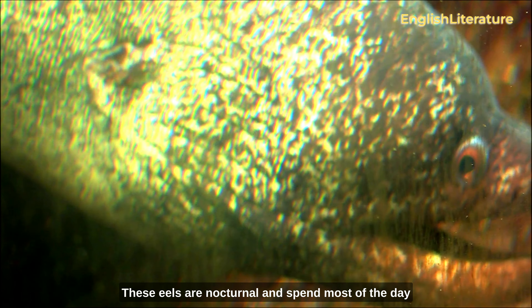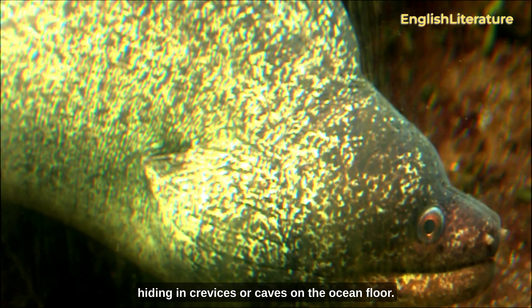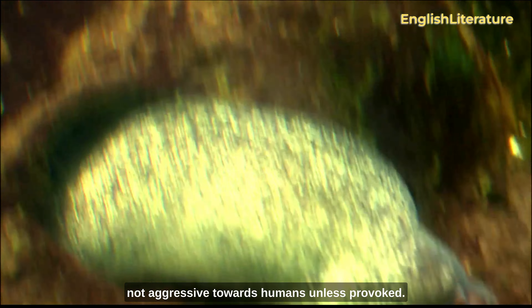These eels are nocturnal and spend most of the day hiding in crevices or caves on the ocean floor. They are solitary animals and are generally not aggressive towards humans unless provoked.